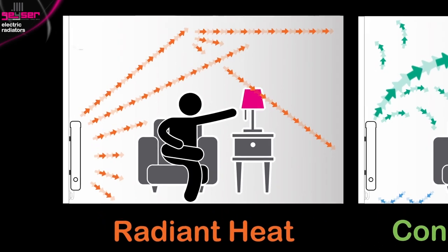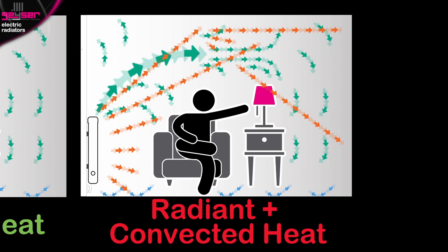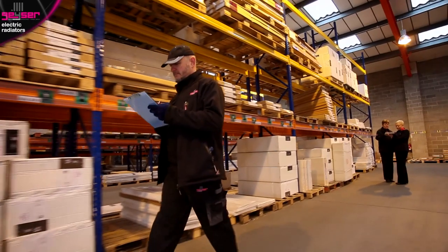Geyser offers three different types of electric radiators: one, radiant heat; two, convected heat; and three, radiant and convected combination models. So let's further educate you to help you buy your electric radiator.